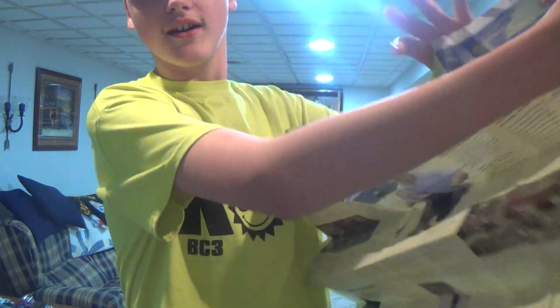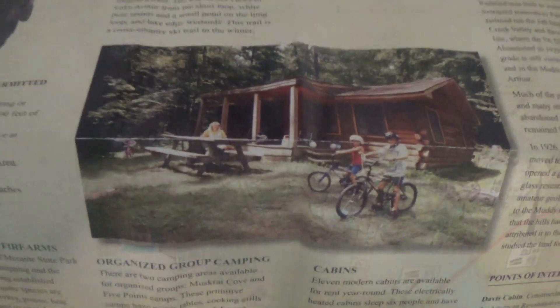Can everybody see the map? And also, here's a pavilion — as you can see, right there.